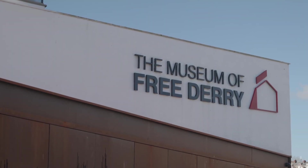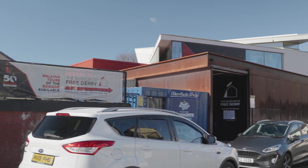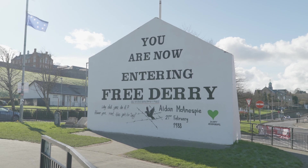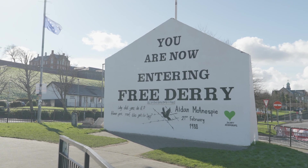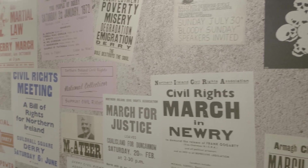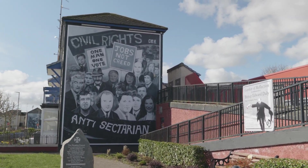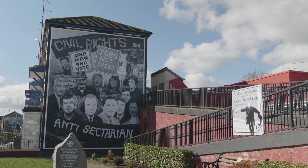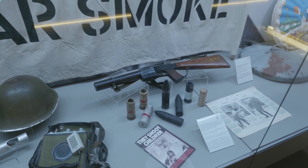The Museum of Free Derry opened in 2007 in order to tell the story of what happened in the city during the period of 1968 to 1972. The Museum was set up to tell the story of how a largely working-class community rose up against the years of oppression it had endured, of how the peaceful civil rights movement was met with violence and the descent into conflict which led to Bloody Sunday — the day when the British Army committed mass murder on the streets of the Bogside.